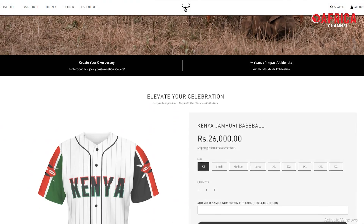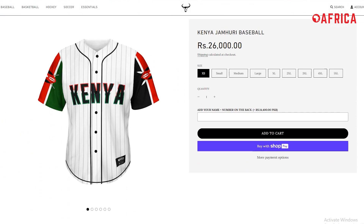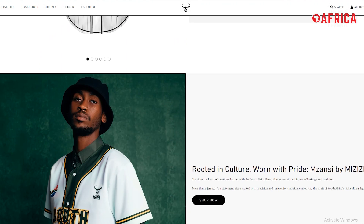This video was made possible by Mizizi International, the official African diaspora clothing brand. Visit mzizizshop.com for more information.